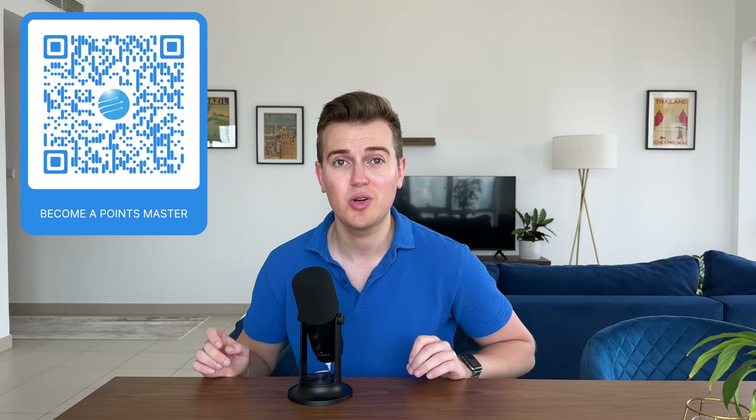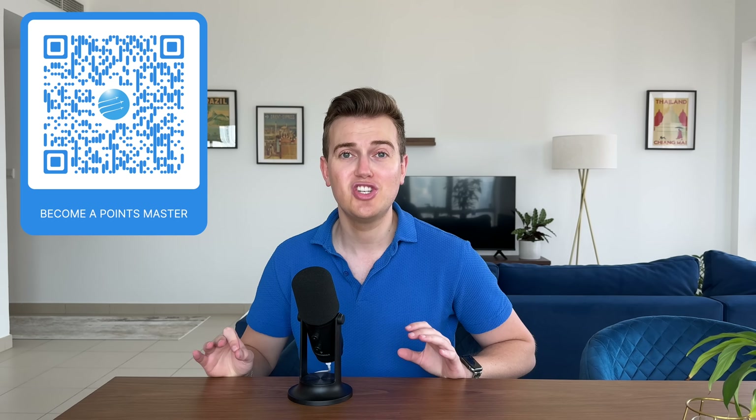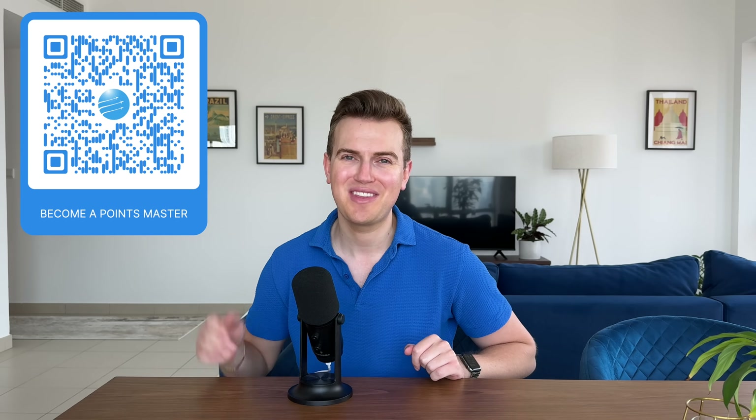On that note, thanks for joining me in this video. If you haven't already, check out my Emirates and Qatar Airways economy class reviews published just before this. Until I see you in the next video — fly safe.